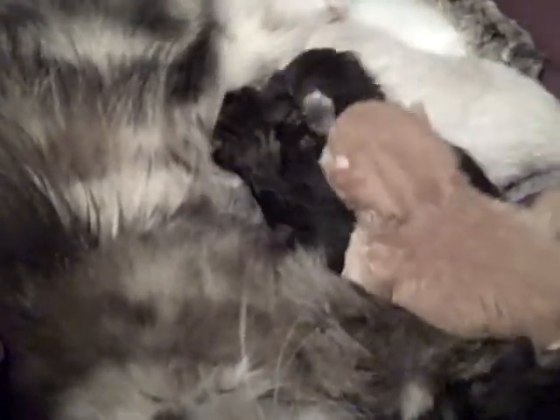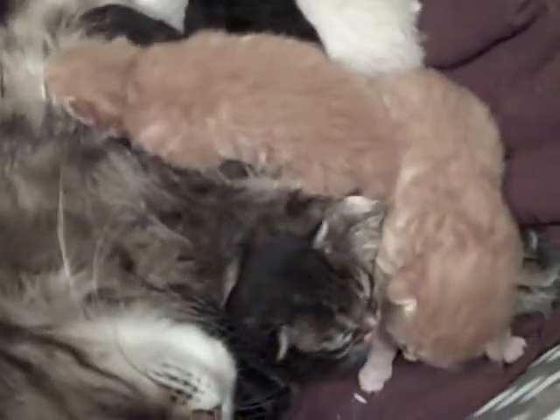We're going to have some fights over the nipple space now. Say goodnight, guys.